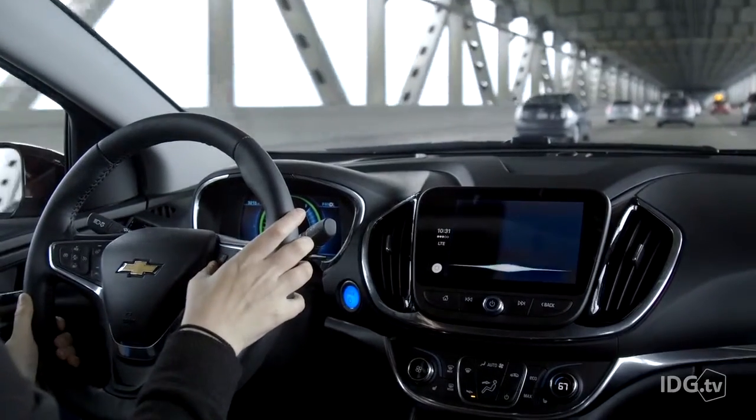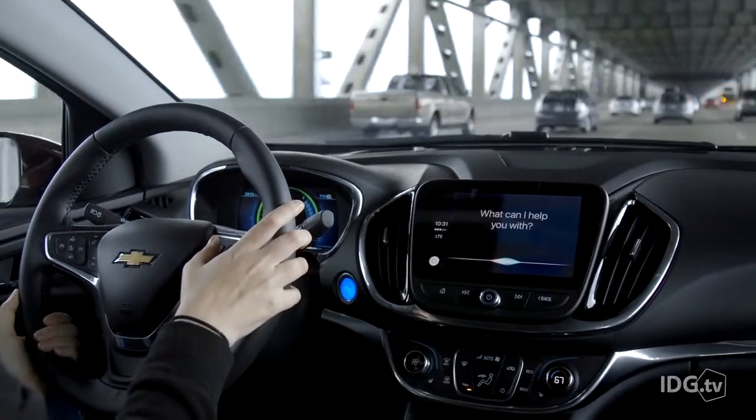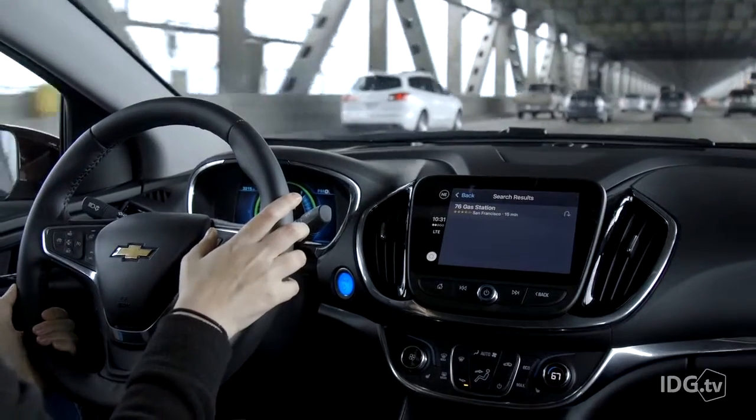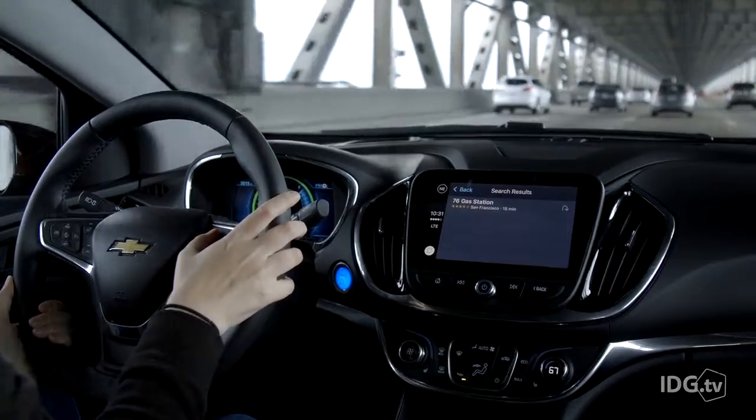Nearby is super useful in the car but Maps could still get a little bit smarter. When I ask Siri to find me gas or coffee, sometimes she'll find me something right on my route, but other times she wants me to turn around and head back to something I already passed. No thanks.